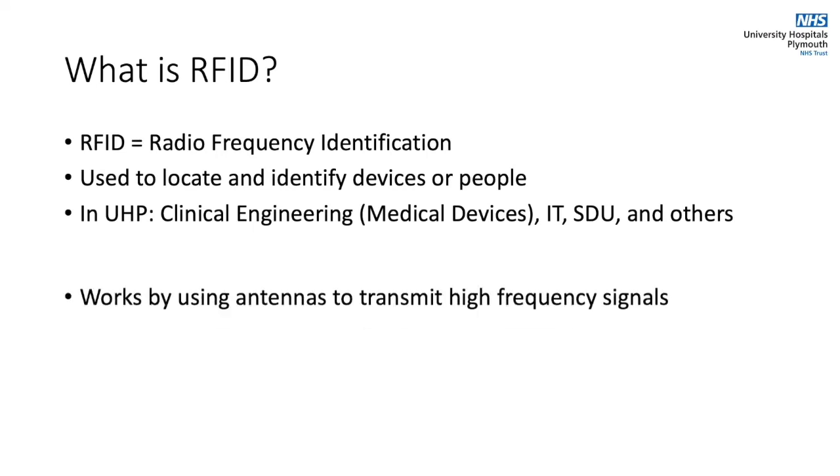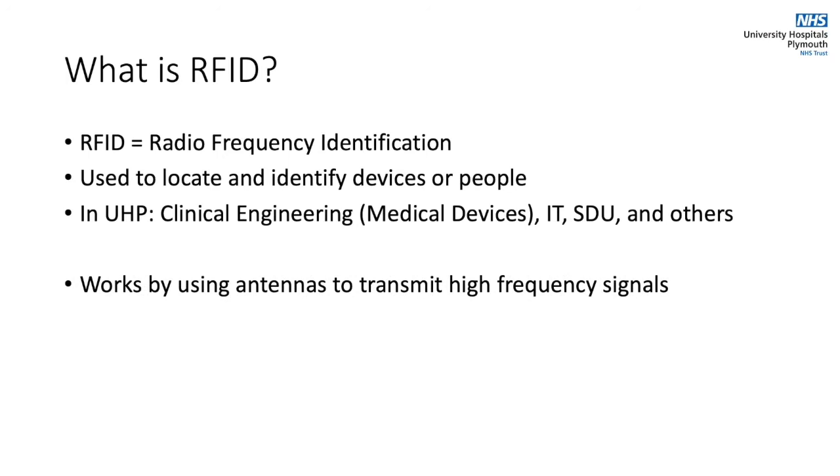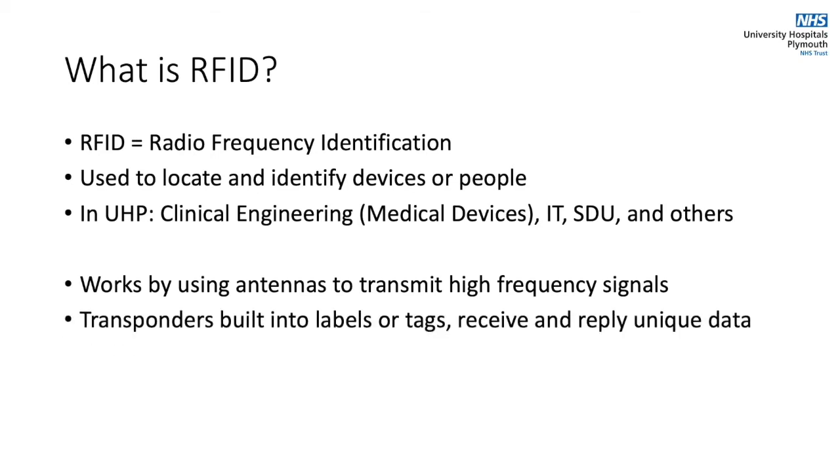The basic principle is that antennas will transmit high frequency radio signals throughout the hospital and transponders within our new labels will send back data to those antennas identifying the device and its location.